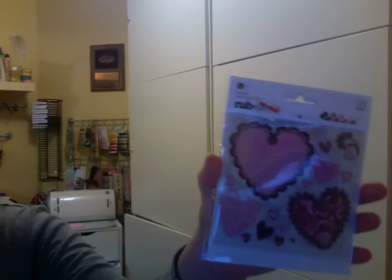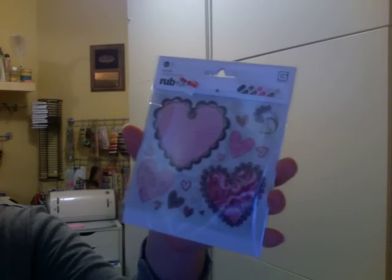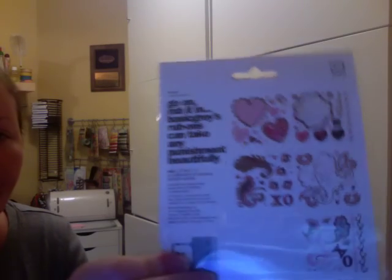This is my haul from Big Lots. I went to a couple of Big Lots in the Fort Lauderdale area last week on vacation and this is what I got. So I got these Rabon Oleo stickers, five sheets of them from Basic Gray.